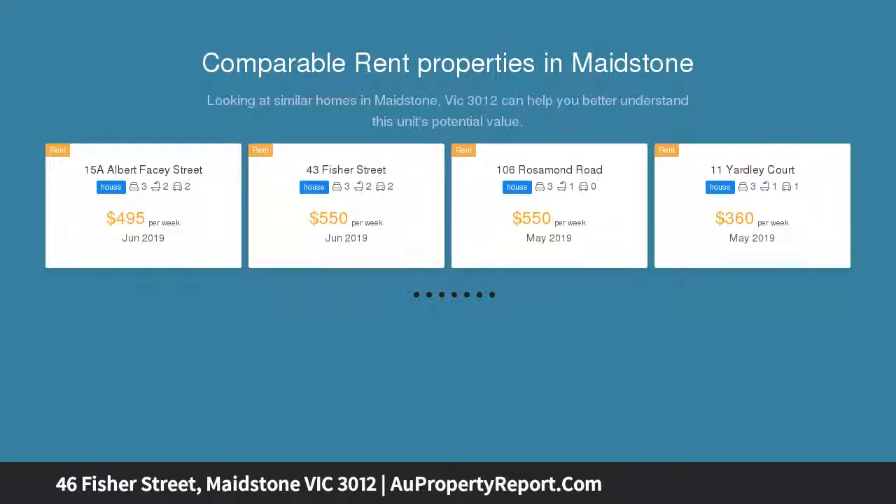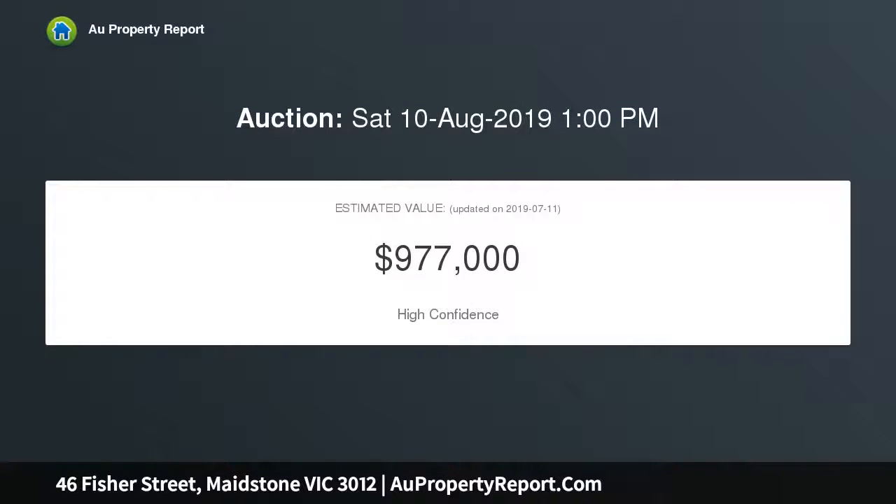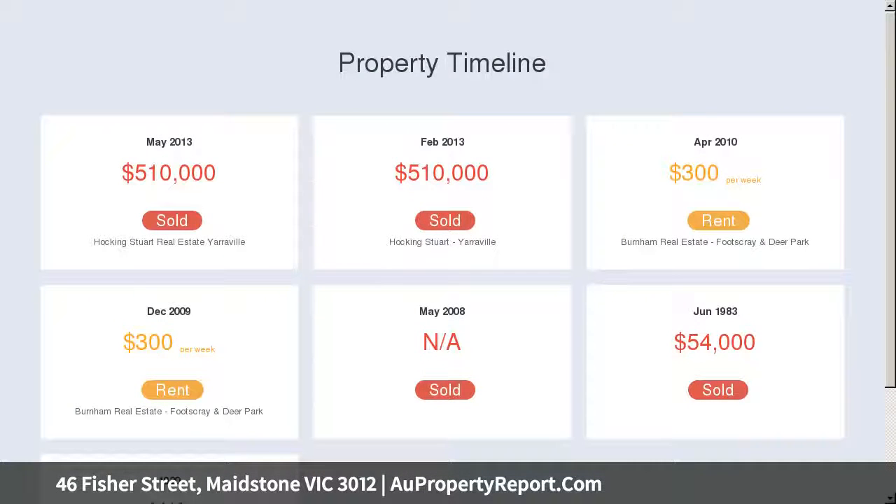This smartly renovated brick classic boasts a north-facing block of approximately 537 SQM with future development and extension potential, STCA.